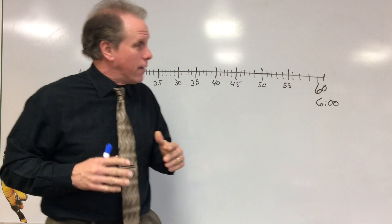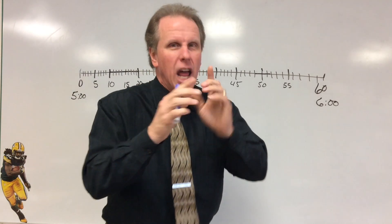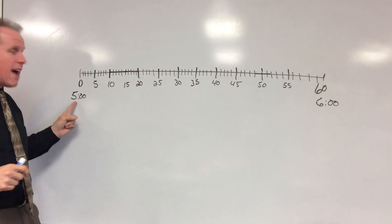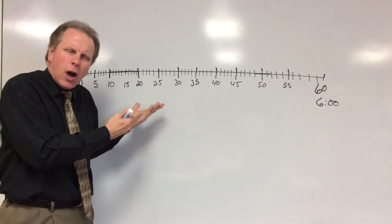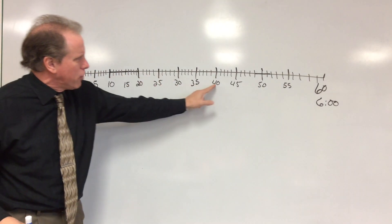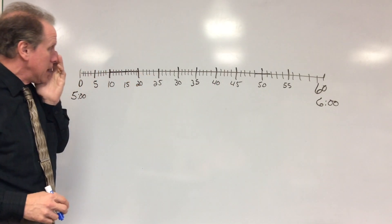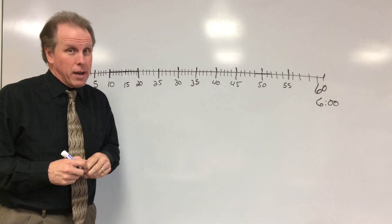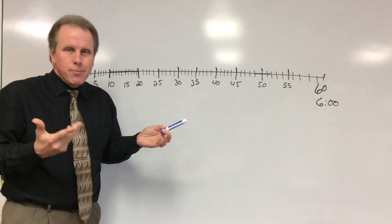Today we're going to take it to the next level. So here you see that I've got a number line. It goes from 5 o'clock to 6 o'clock. It looks a lot like our number line for counting up. It's got all the little intervals — we've got five-minute intervals all the way across. And then we've even got these little ones in here. Those are called the one-minute interval. That's a little trickier than the five-minute interval. So let's take a little look at how we'd use a number line like this to find elapsed time.